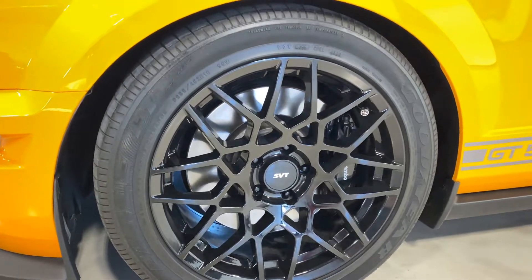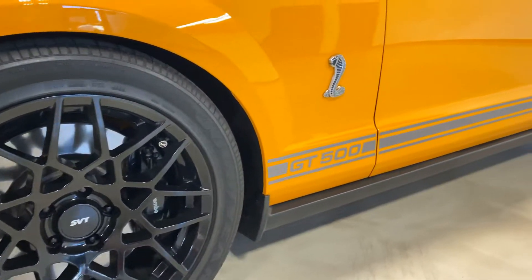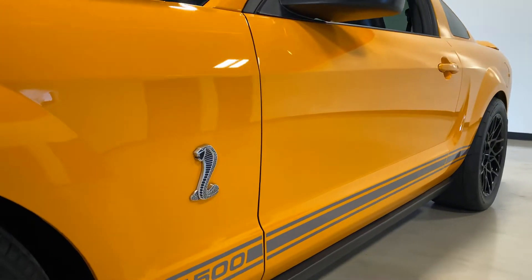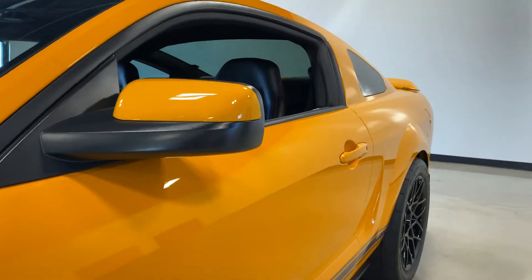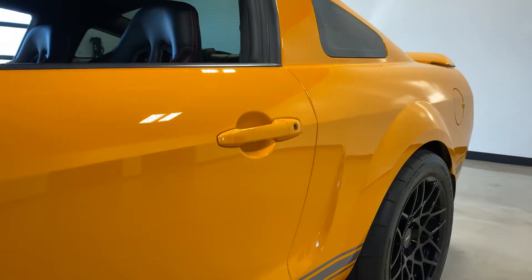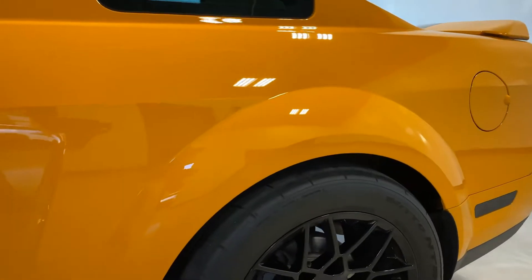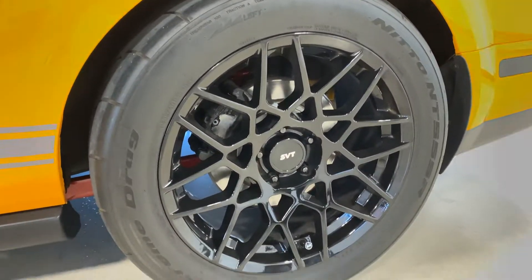It has upgraded 2013-2014 replica SVT performance wheels with no wheel rash on any of the wheels. Paint corrected, ceramic coated, flawless paint. Nitto NT55R drag radials, and as you can see, that wheel doesn't have any wheel rash on it either.